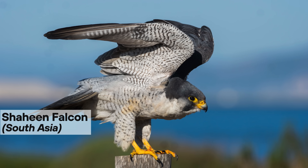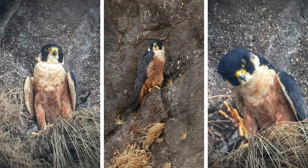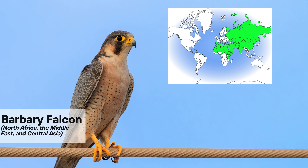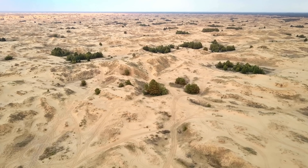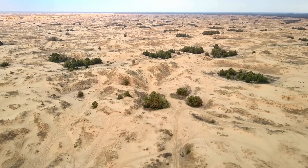For example, the Shaheen falcon primarily resides in South Asia and is distinguished by its unique rufous, or reddish-brown, coloration on its underside. Another subspecies, the Barbary falcon, is smaller than the typical peregrine and inhabits northern Africa, the Middle East, and Central Asia. This falcon is well adapted to tolerate heat, thriving in its primary habitats of semi-desert and dry plains.